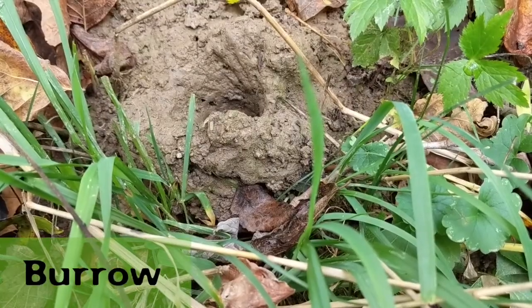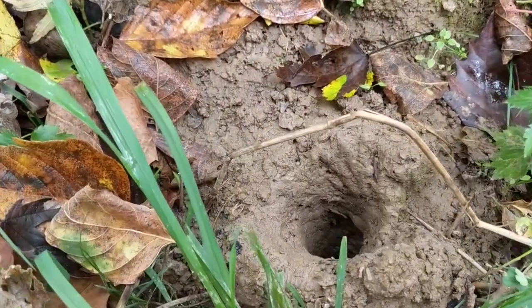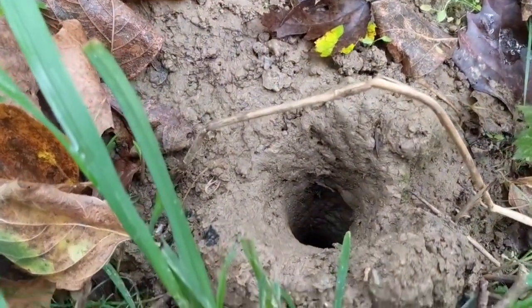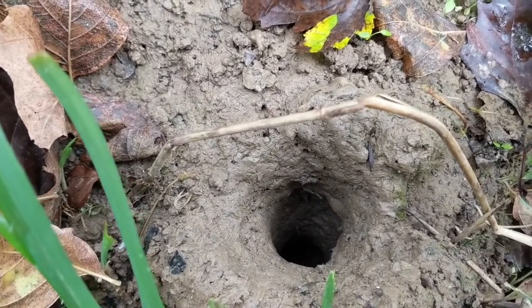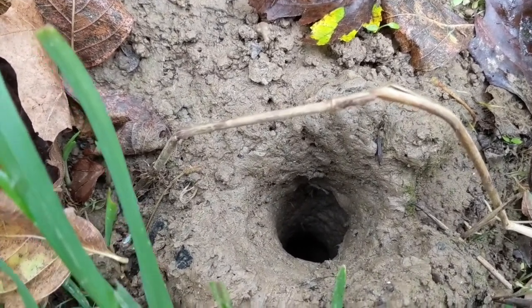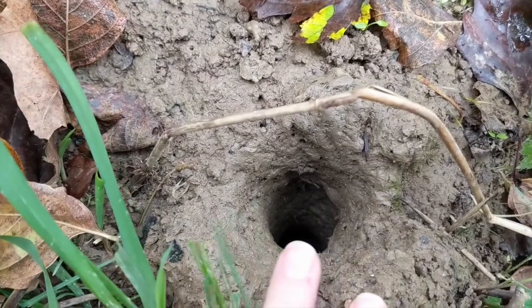Instead of building above ground, many animals choose to build burrows underground. A burrow is any living area for an animal that's underground, and it can include tunnels like this one, or it can include rooms like in a groundhog's home.